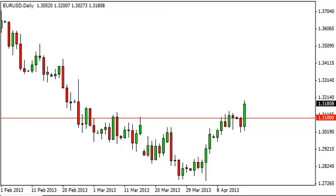EURUSD daily forecast, April 17th, FXEmpire.com. The EURUSD pair broke above the 1.31 handle during the session on Tuesday, showing strength as we closed towards the very top of the candle for the day. That being said, we didn't break above the 1.32 level, which was our trigger point, or close above it, I should say.